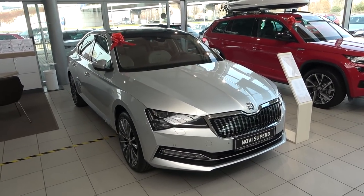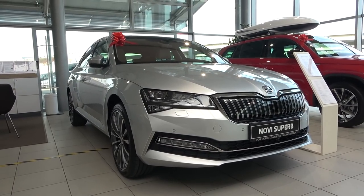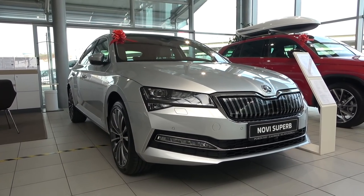Hello guys and welcome back to the channel. Welcome back to this lovely Škoda dealership where today I'm going to show you all the details of the new Škoda Superb.